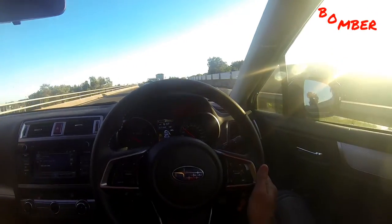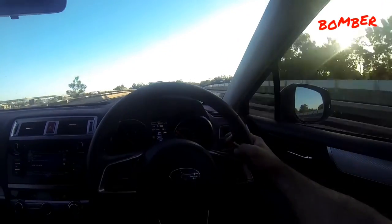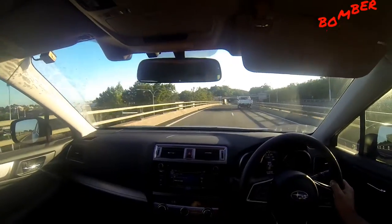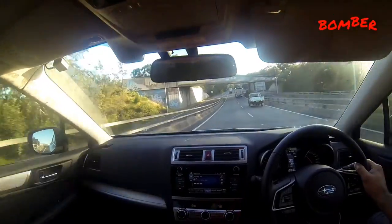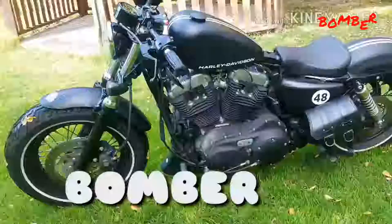Thanks for watching — if you like anything, hit it up for a subscribe and don't forget to leave a comment. Again, this is a 2018 Subaru Outback, the turbo diesel model, and yeah, it's pretty handy.